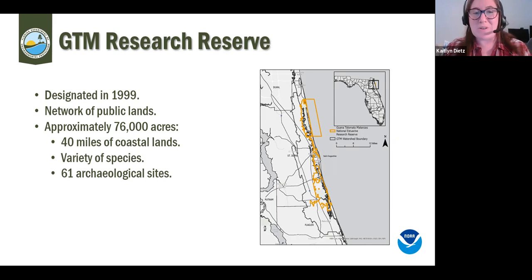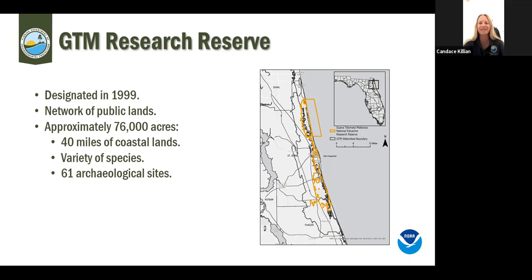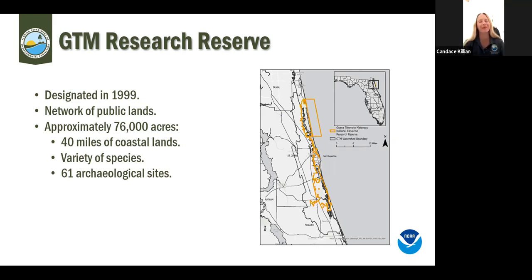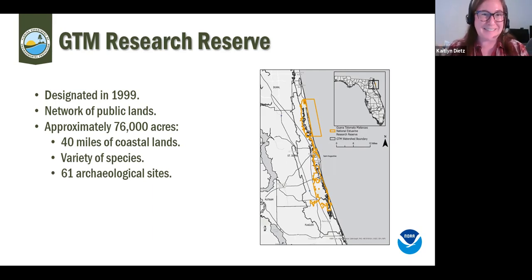We rely heavily on those partners to help manage that land. Within our boundaries we directly manage our peninsula and dune system — probably around three to four thousand acres. Within our boundaries we have about 40 miles of coastal lands, a ton of different species including threatened, endangered, native, invasive plant and animal species, and 61 archaeological sites.